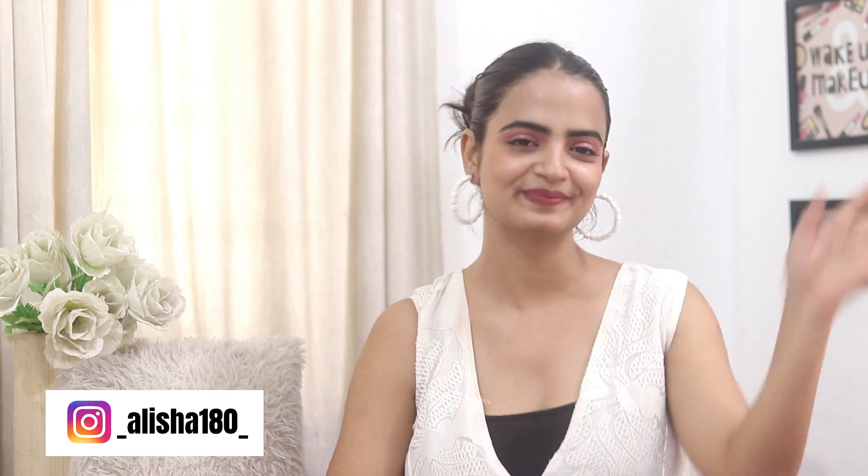Without wasting any more time, give this video a thumbs up and please comment down your ideas and suggestions. Coming weeks will have very good videos related to the festive season, so stay hooked. Follow me on Instagram at alisha180, and please subscribe — I dare you guys! I'll see you in the next one. Toodles!